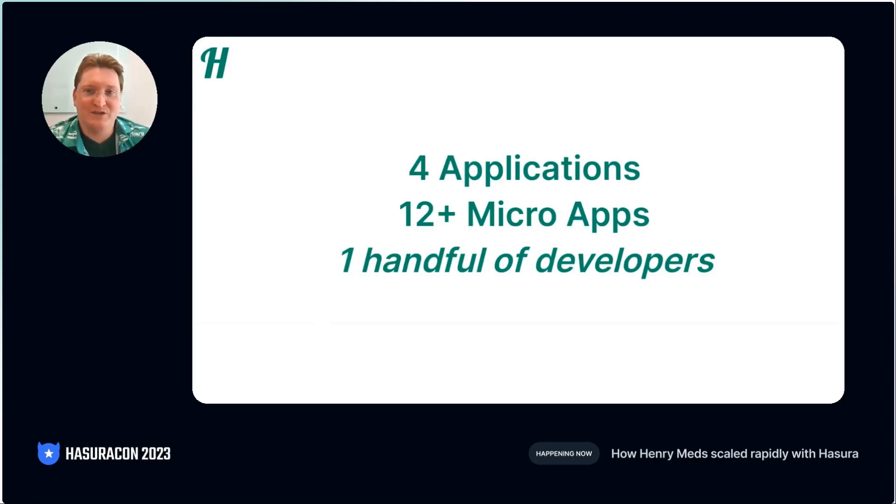So you'd normally imagine that we'd have a very large engineering team to take on all these challenges? No. We started using Hasura with one and a half engineers, and today we have a single small team.